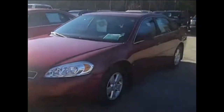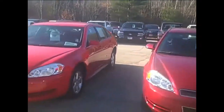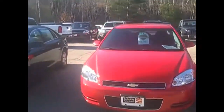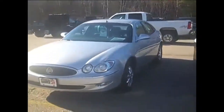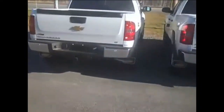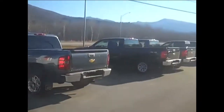Now we have some more pre-owned cars here, and over in the back, as you can see, we do have a good inventory. Now these are our new trucks right here.